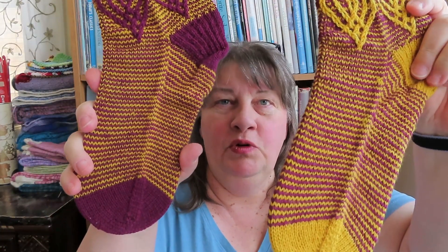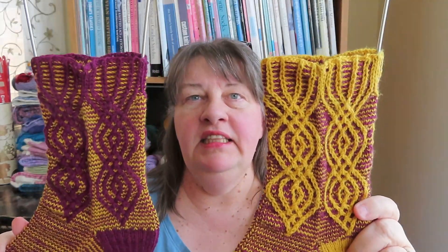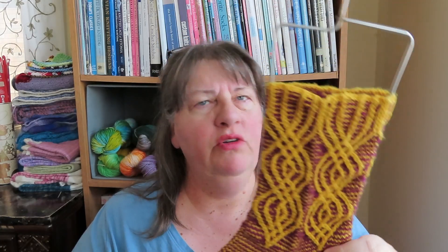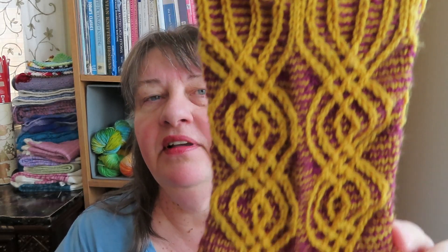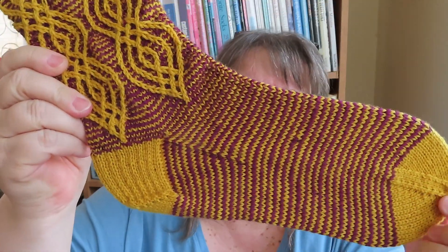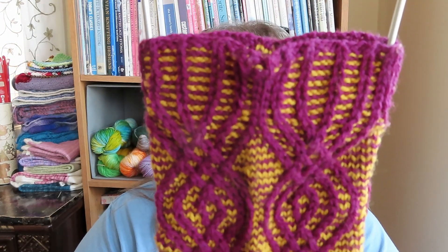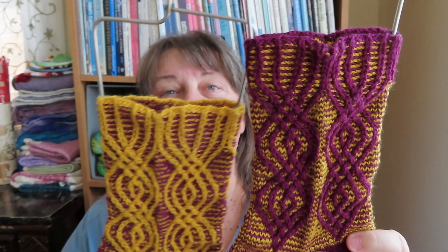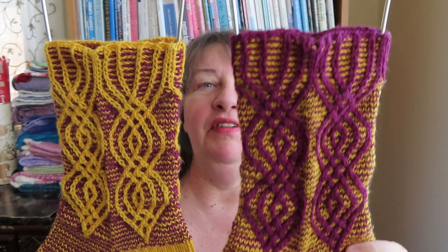They are mosaic knitting and I did them fraternal and I reversed the colors. Last week I was partway through the first sock — that was the first one. I wasn't sure at first, but I did decide to reverse the colors on the second sock and I like it. They look quite different with the reversed colors.